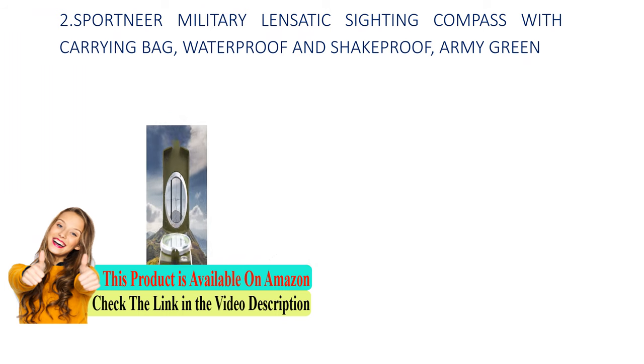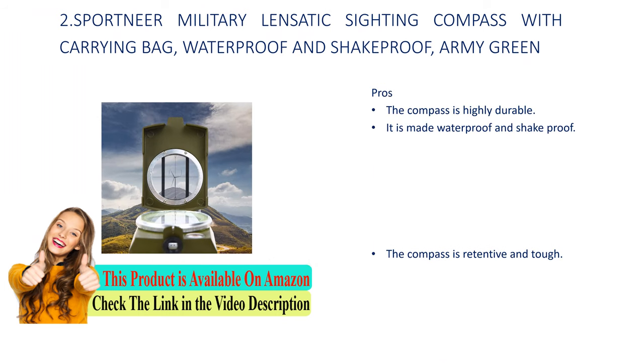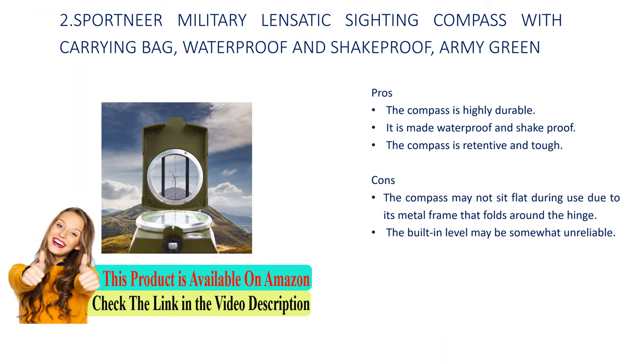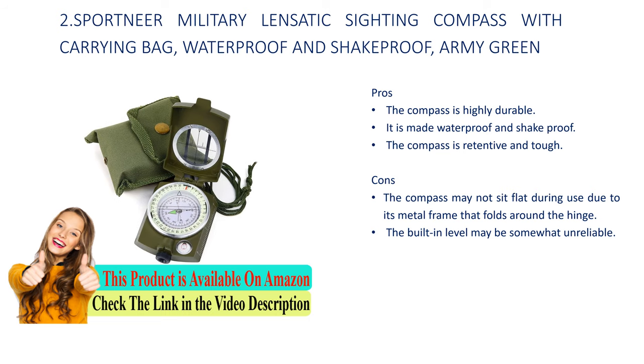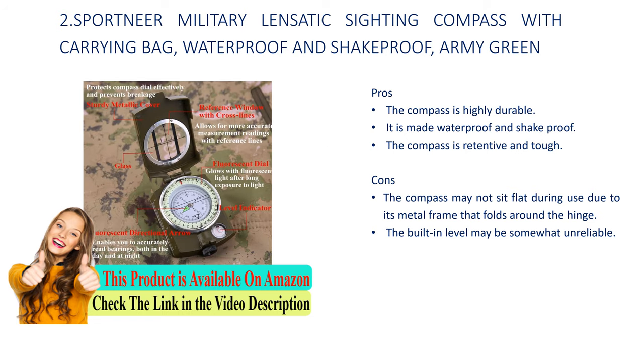Number 2: Sport beer military lensatic compass with carrying bag, waterproof and shakeproof, army green. Pros: the compass is highly durable, it is made of waterproof and shakeproof material, and the compass is retentive and tough. Cons: the compass may not lie flat during use due to its metal frame that folds around the hinge, and the built-in level may be somewhat unreliable.